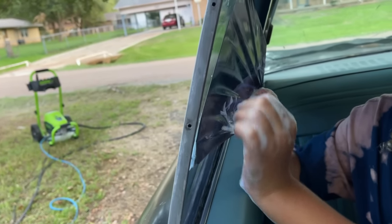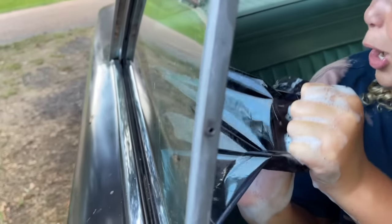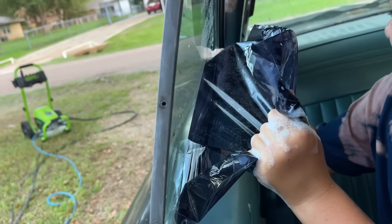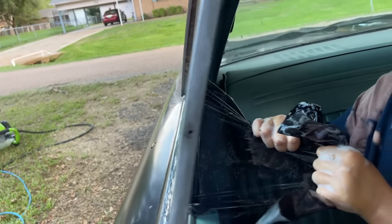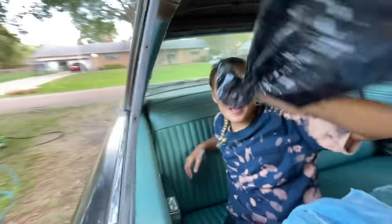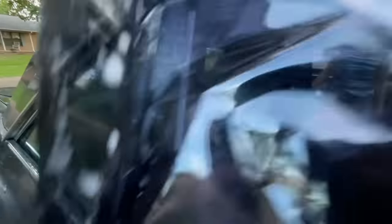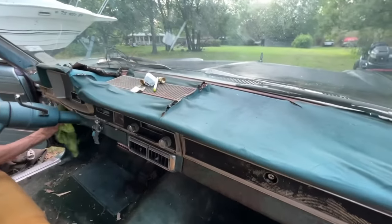Old purpley gross tint — whoa, I can see you! That looks so much better. It looks nice. This poor dash is just toast, and the front seat's toast.